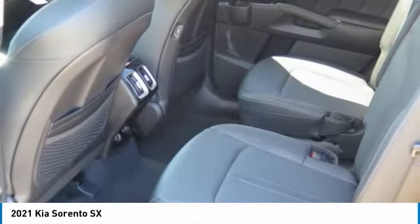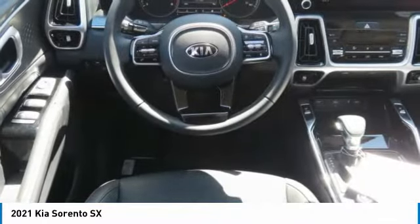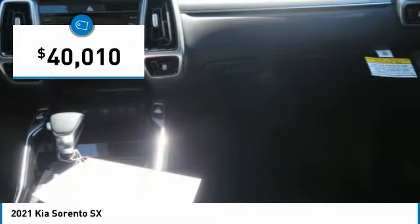Take one look at its stylish, sleek design and you'll want to cross over to a Sorento. It is priced below $45,000.